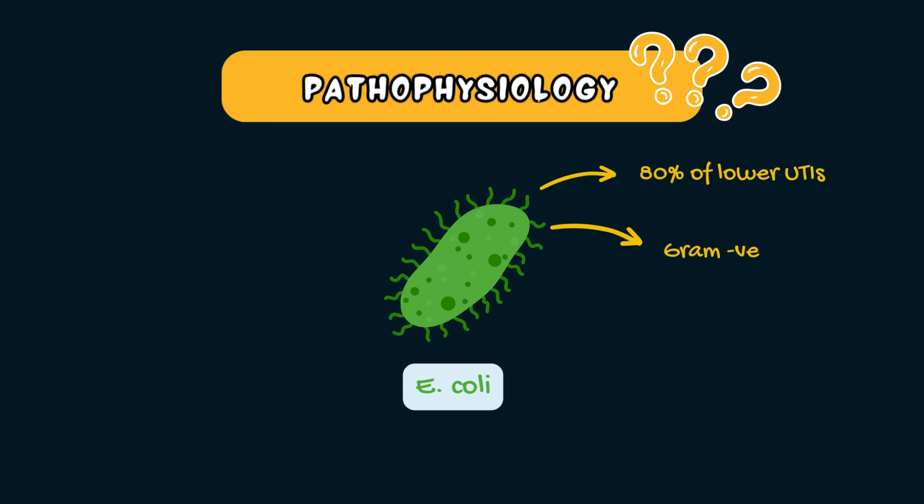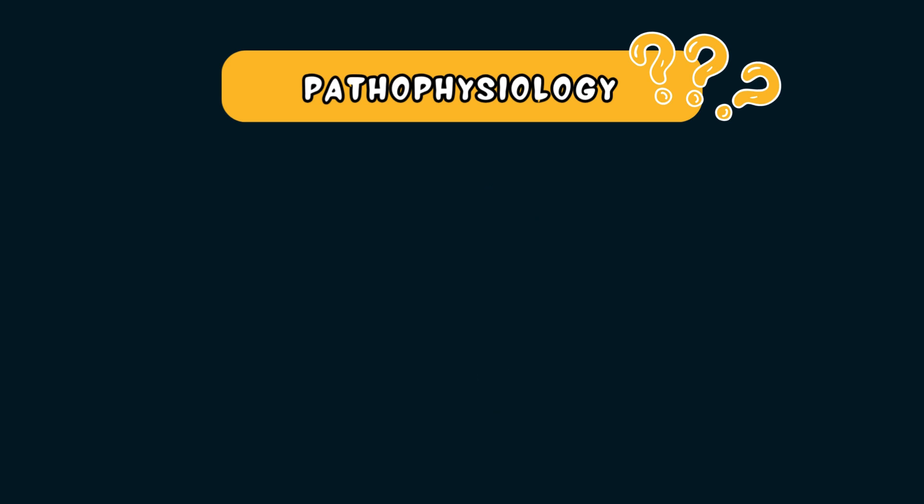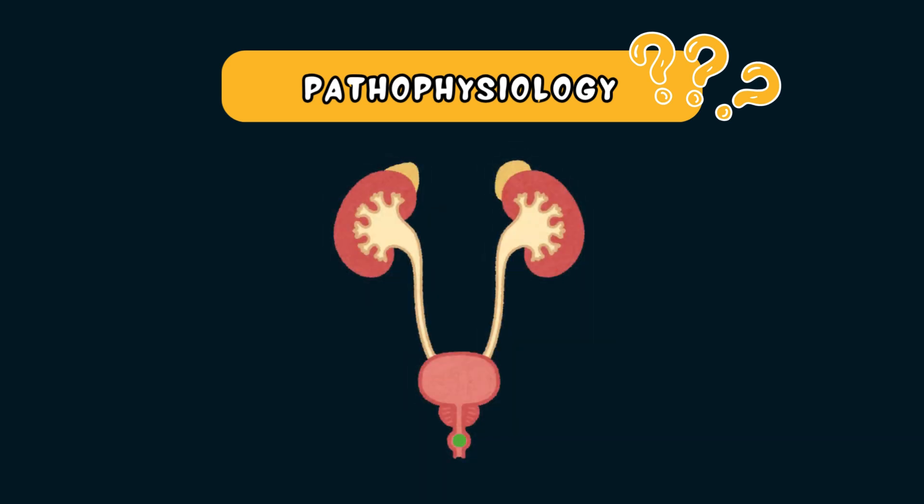E. coli are gram-negative anaerobic rod-shaped bacteria that are commonly found in the intestines and feces. From here, E. coli can easily spread to the bladder and then up through the ureters and into the kidney, which then triggers an inflammatory response.